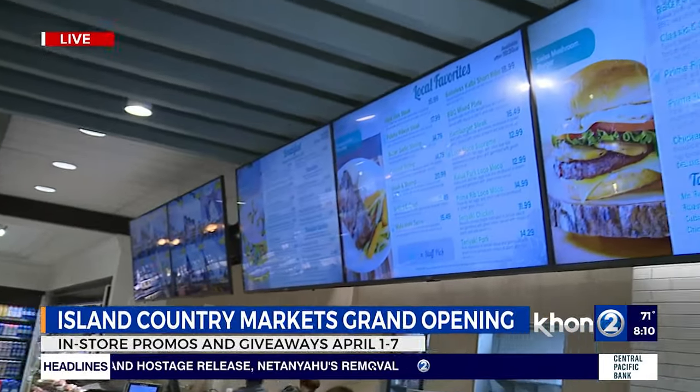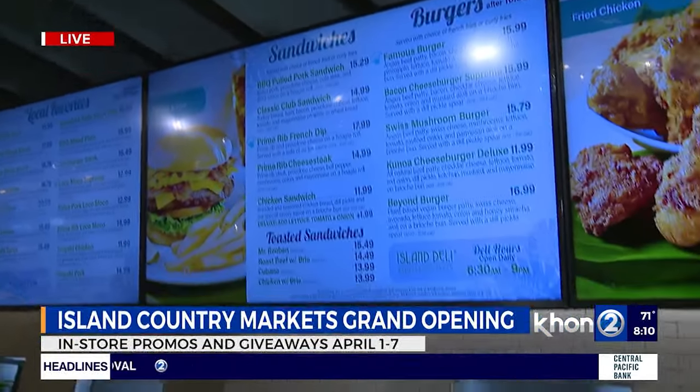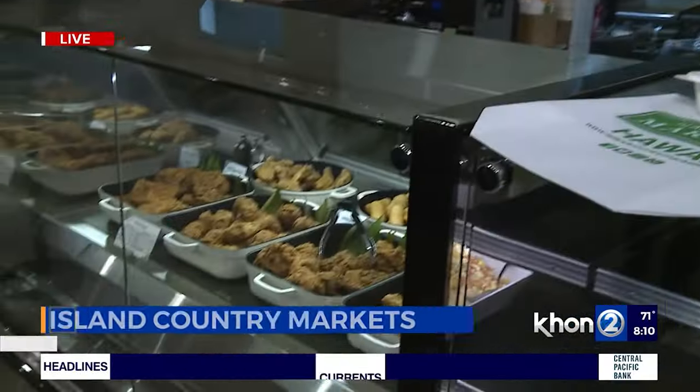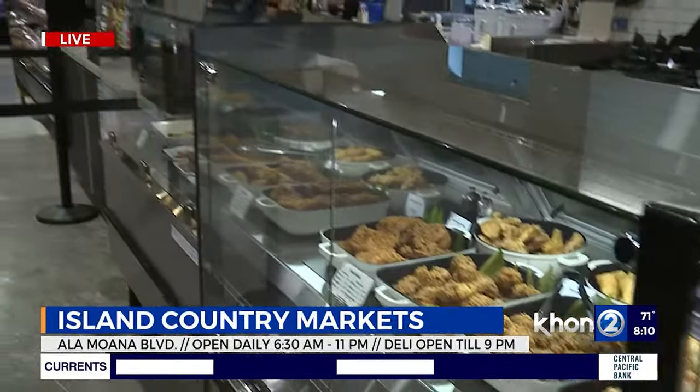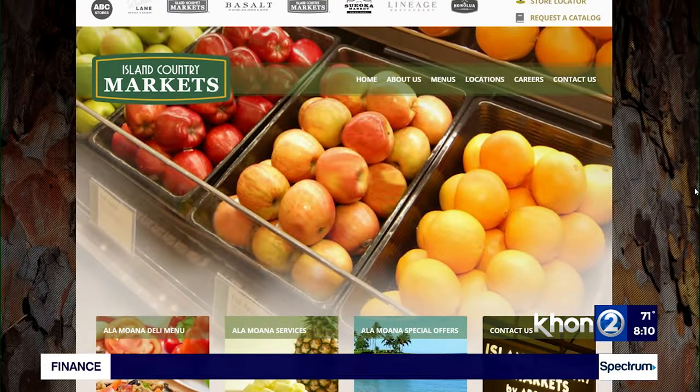Daily, there are different kinds of lunch specials, but primarily the prime rib will be available mostly every day — the polehu ribeye steak and prime rib. That comes out later during lunch and dinner. The store opens at 6:30 until 9 o'clock in the evening. Breakfast is served from 6:30 to 10:30.